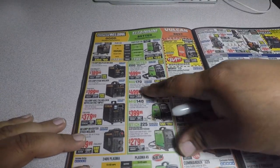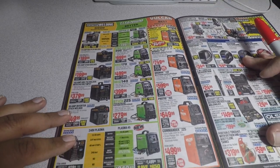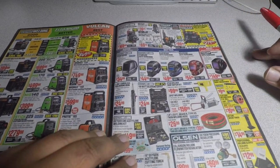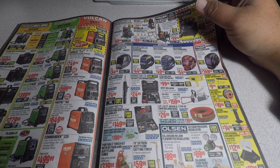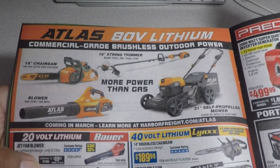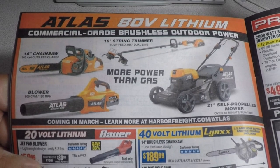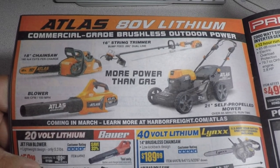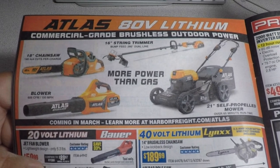You got welders — good, better, and best. I'd definitely recommend the Titanium or Vulcan, and wait until the parking lot sales when you get the best prices. Now here's the new item — the Atlas 80-volt lithium commercial-grade brushless outdoor power equipment.